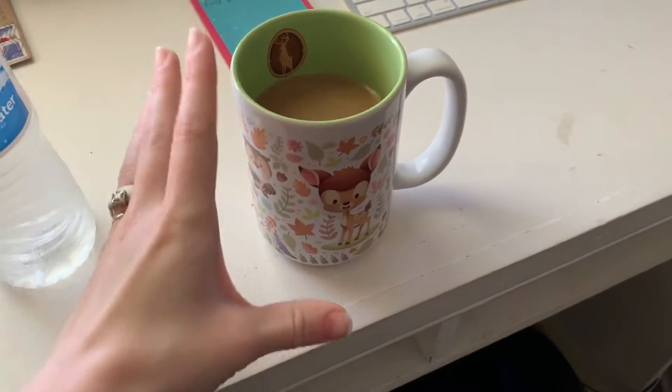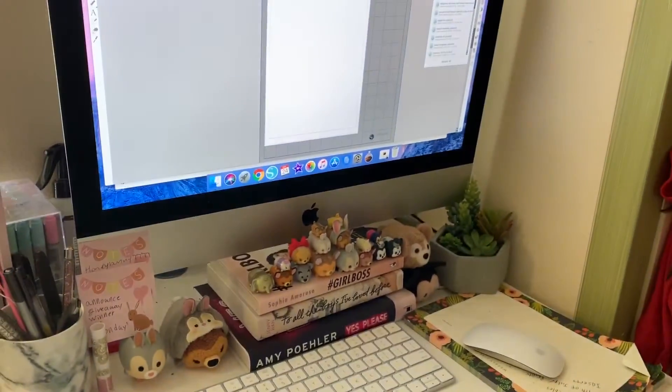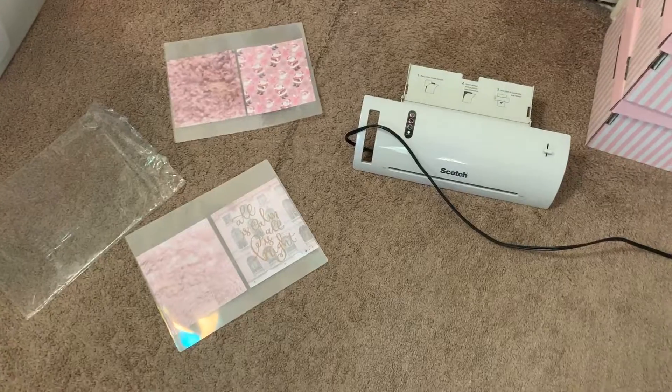It's just turning 11 and I'm going to work on some orders today. I'm vlogging, as you can see, I need to film a video, I want to set up my planner for Christmas — there's lots of things I'm doing today and I'm bringing you guys along. Got myself my cup of coffee in my favorite Bambi mug and I'm just gonna get cracking on orders right away.